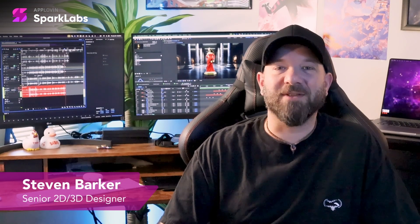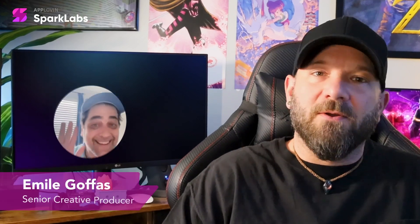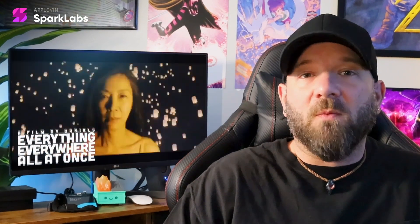Hi, I'm Steve, a senior designer at SparkLabs, and I did the production work on our Project Makeover, Art Piece Makeover video. The concept for this ad came from our senior creative producer, Emil, who pulled inspiration from places like the film Everything Everywhere All at Once, and from other advertisements utilizing AI.